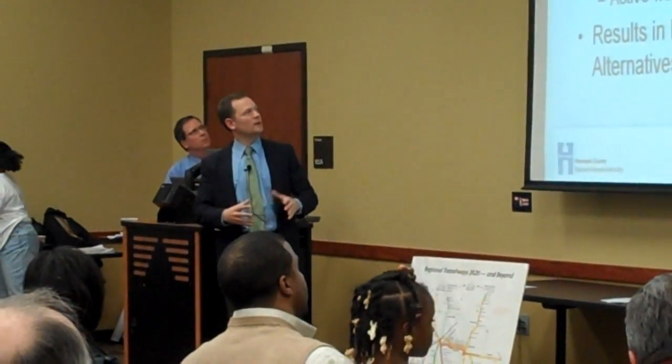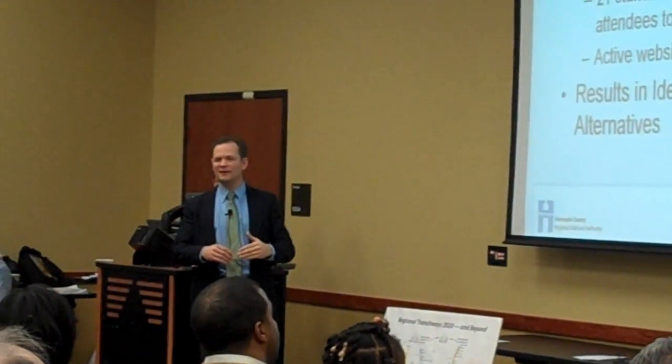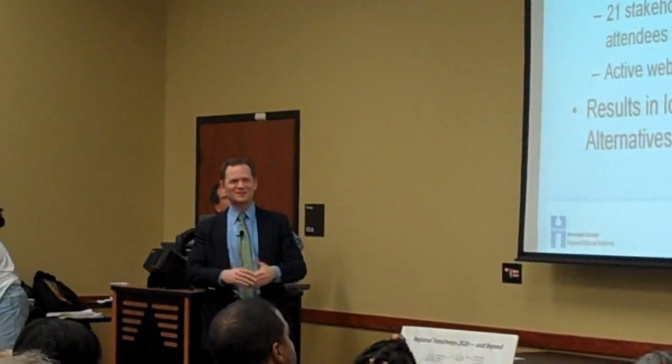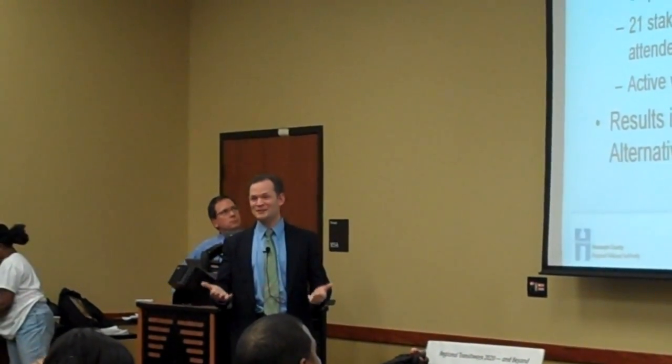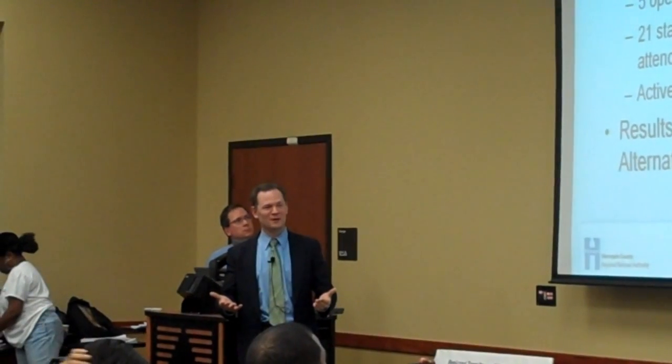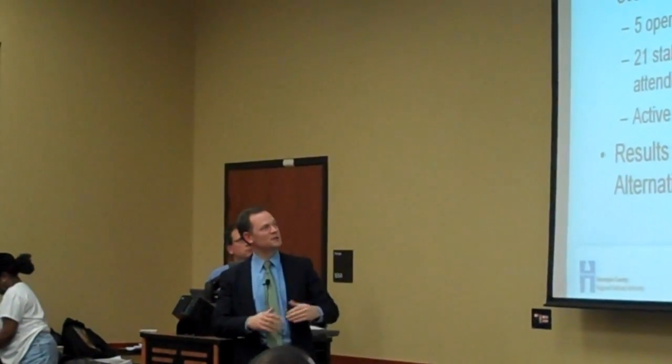How did the change in policy related to the cost-effectiveness index (CEI) change the criteria, and when do you expect it to filter down? I'm going to get through this presentation and take questions at the end, but we will address the cost-effectiveness index and what it means for this project.